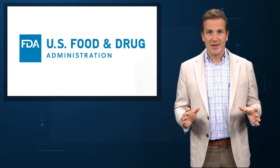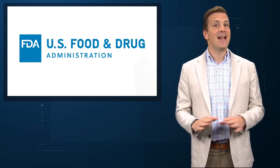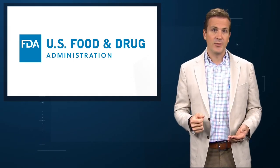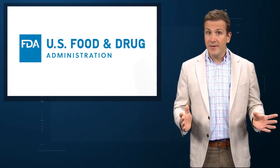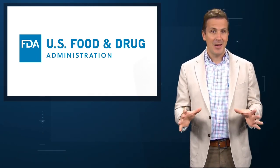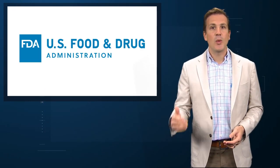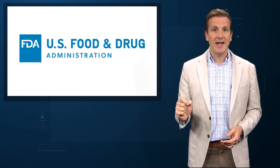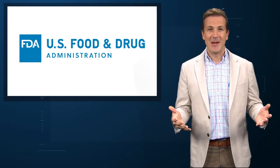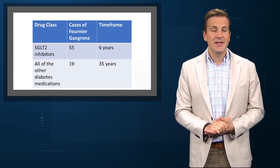The primary data source for this analysis was the FDA adverse events reporting system. This is not a perfect data source. Reporting is voluntary, meaning we're not getting every case of Fournier's. Reports are also unverified. But most importantly, the database doesn't have a denominator. The authors report that from 2013 to 2019 there were 55 cases of Fournier's gangrene among patients taking SGLT2 inhibitors, but we have no idea how many patients were taking the drugs total. Nevertheless, inferences can be made.